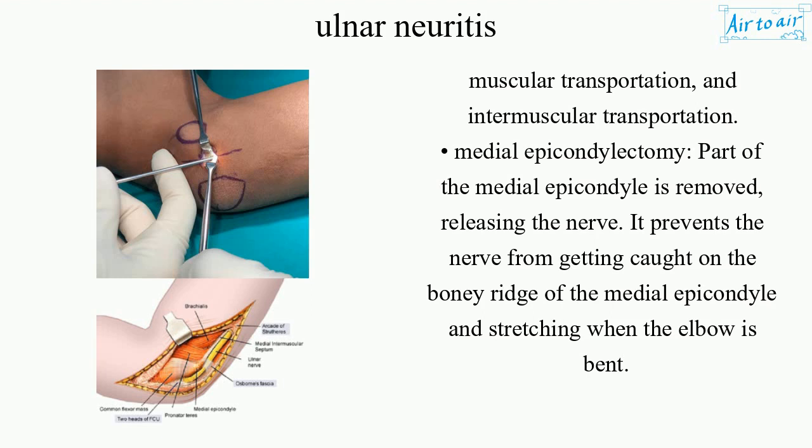Medial epicondylectomy: Part of the medial epicondyle is removed, releasing the nerve. It prevents the nerve from getting caught on the bony ridge of the medial epicondyle and stretching when the elbow is bent.